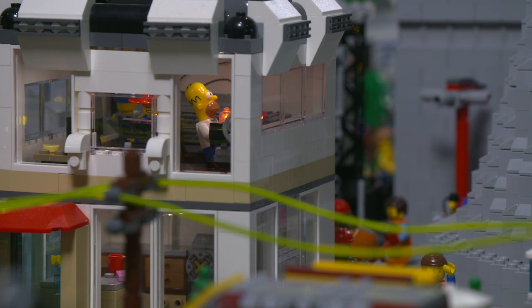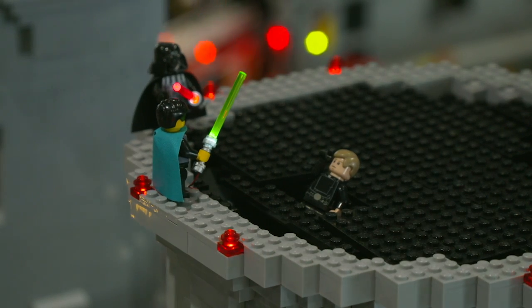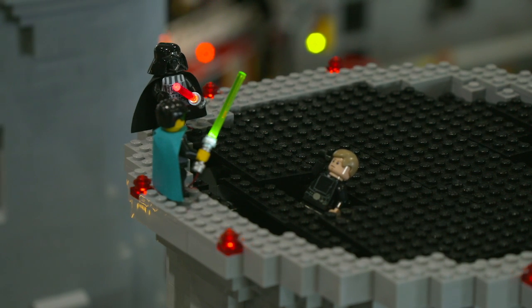You go around to different parts of the city, you'll find a little Easter egg that we put in here. From the power plant operator, we have Homer Simpson. We have a Sasquatch running around the woods out here. We have different Lego figurines throughout here.